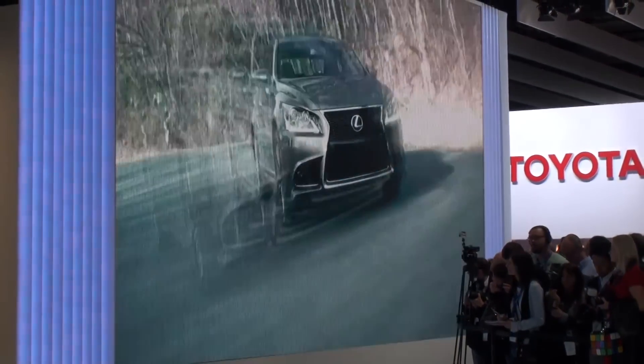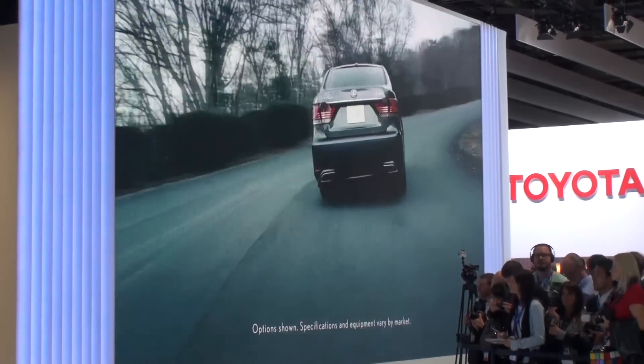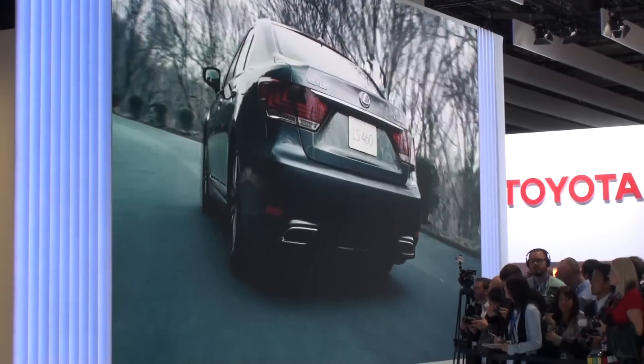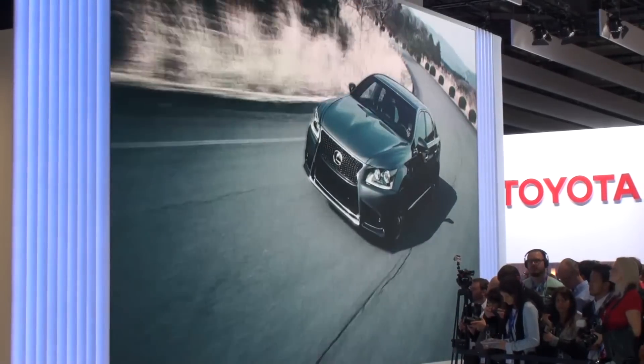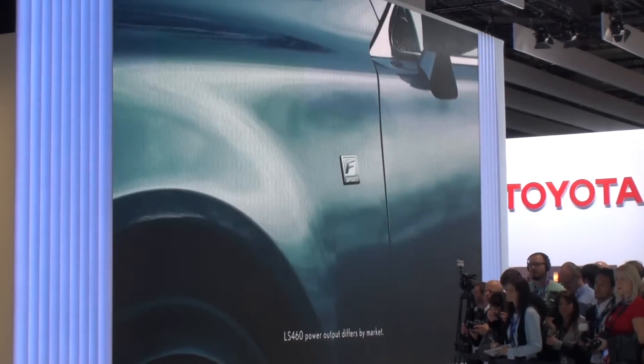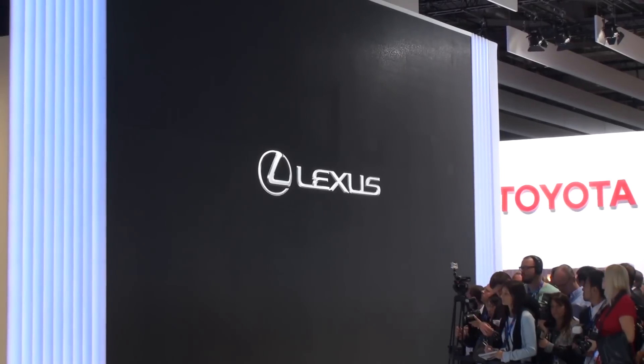Introducing the new beginning. Introducing the new 2013 LS, offering 15 all-new Lexus models and, for the first time ever, the 386 horsepower LS F-Sport. The legend continues.